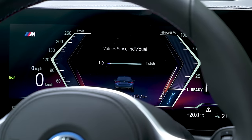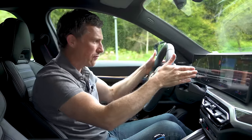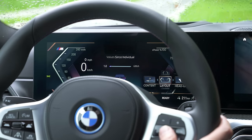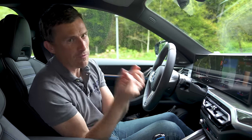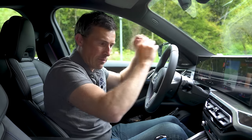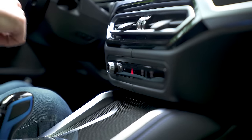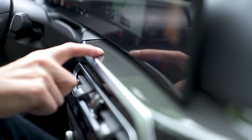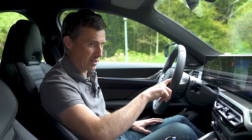One thing that's definitely improved is the digital driver's display — the layout's similar to before but there's way more information on it and you can scroll through different views. I much prefer it, though it's still not my favourite system. However, there's one thing I prefer in the M3 — the physical climate control buttons. They're now just on the screen, which is not ideal, but still better than that weird slidey thing in Volkswagen's latest cars, which is frankly rubbish.